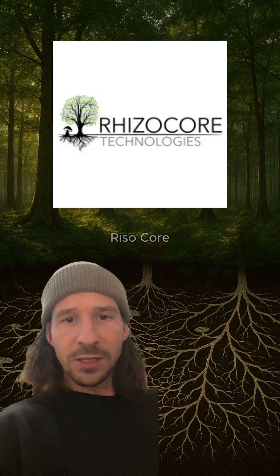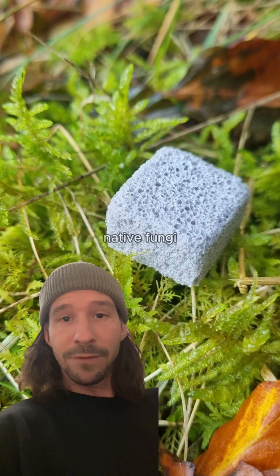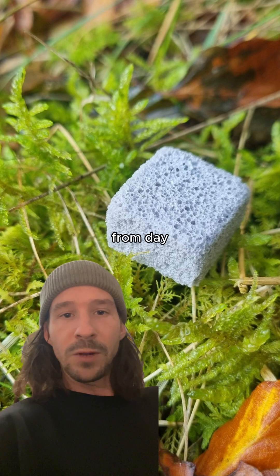So Edinburgh's startup Rhizocore Technologies had a brilliant idea — why not give new trees that same advantage? They created pellets packed with native fungi that you plant alongside saplings. It's like giving each baby tree a starter pack of fungal partners to grow with from day one.